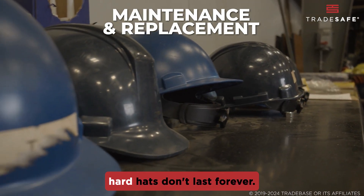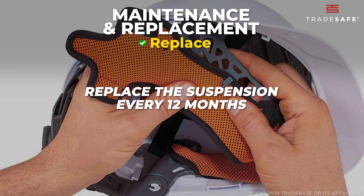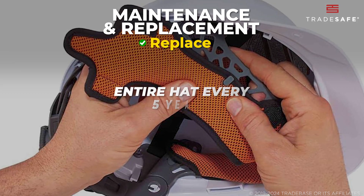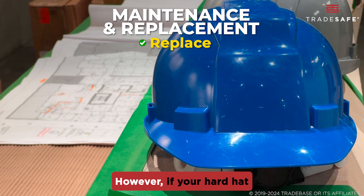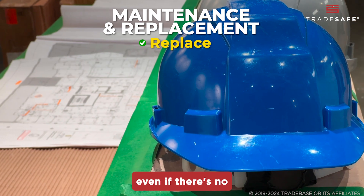Even with the best care, hard hats don't last forever. As a rule of thumb, replace the suspension every 12 months, and the entire hat every 5 years. However, if your hard hat takes a hit, replace it immediately, even if there's no visible damage.